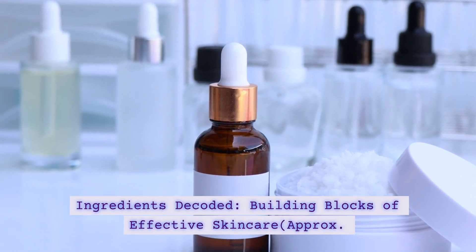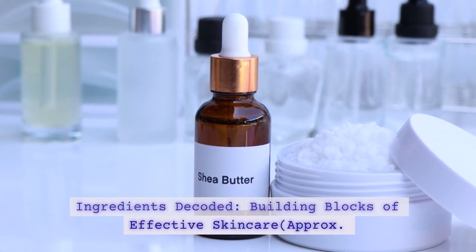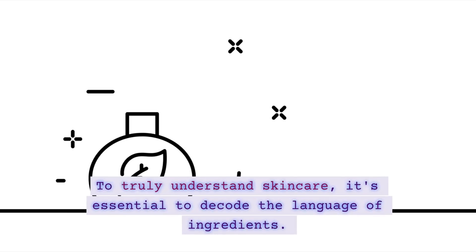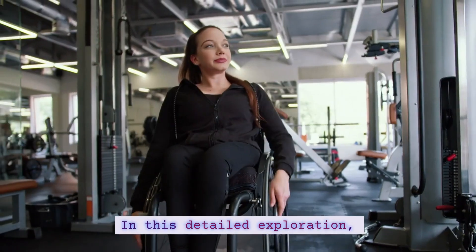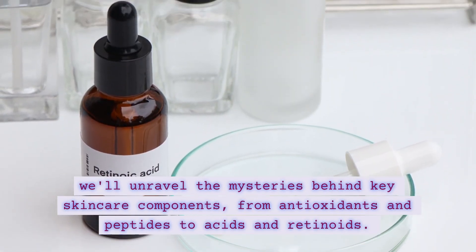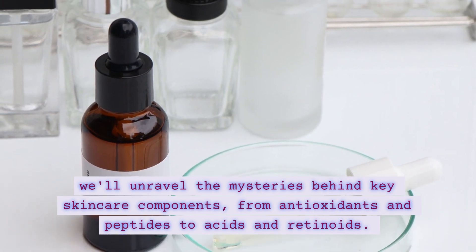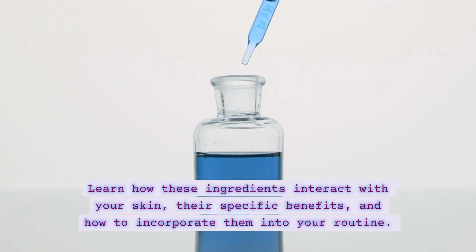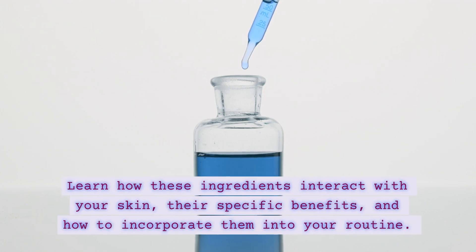Ingredients Decoded — Building Blocks of Effective Skincare. To truly understand skincare, it's essential to decode the language of ingredients. In this detailed exploration, we'll unravel the mysteries behind key skincare components, from antioxidants and peptides to acids and retinoids. Learn how these ingredients interact with your skin,